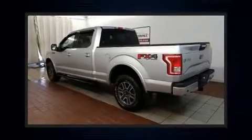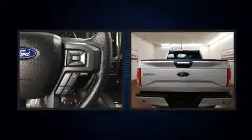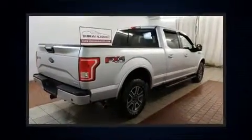Here's a great deal on a 2015 Ford F-150. With just over 15,000 miles on the odometer, this truck is a leading example of refined versatility in the full-size pickup segment.